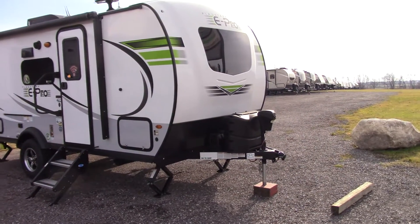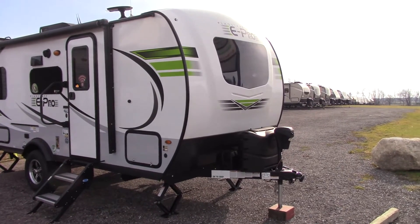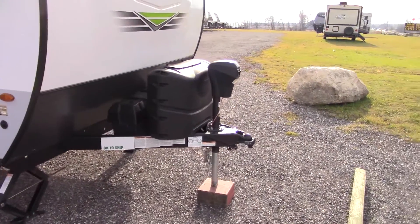Welcome to Gimme Shelter. Here we'd like to present the E-Pro model 19 FD. This has the nice big front window, two 20-pound propane tanks, and a power jack.